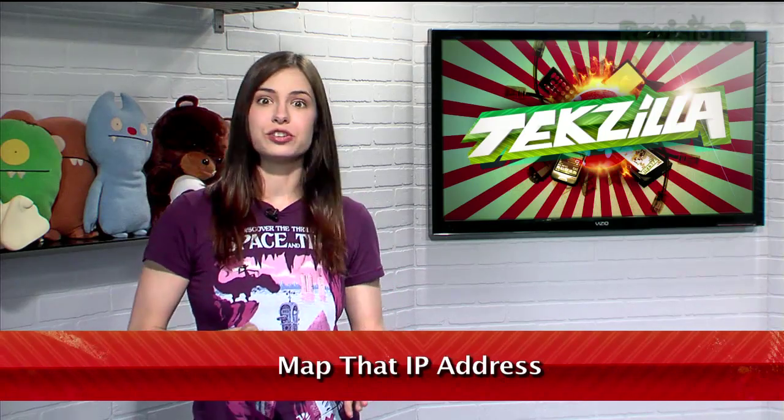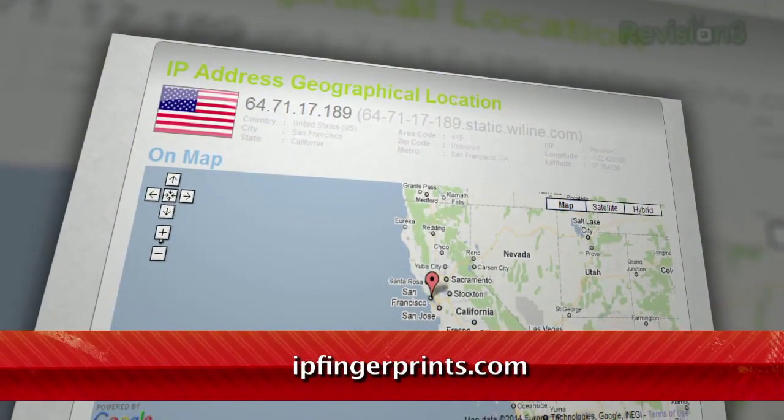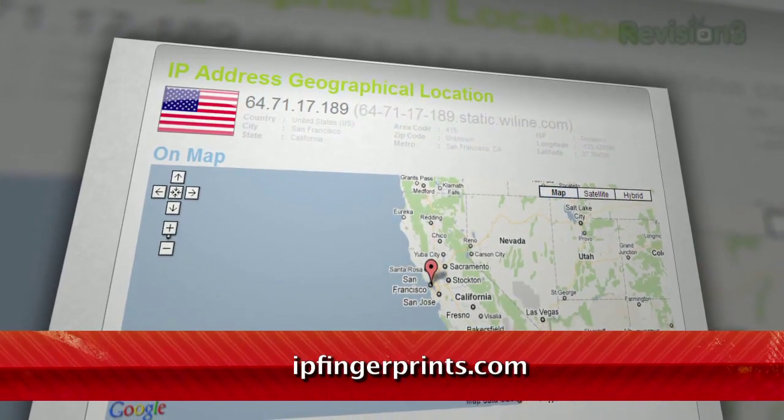Welcome to Techzilla Daily, I'm Veronica Belmont. Have you ever wondered where a certain IP is located? I'm sure you could do a WhoWiz search, but I've got an even better way to uncover that information. Just head over to IPfingerprints.com.